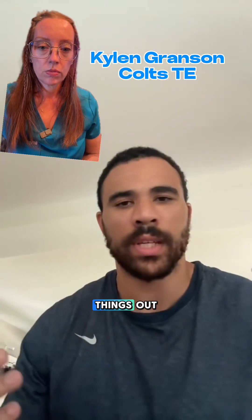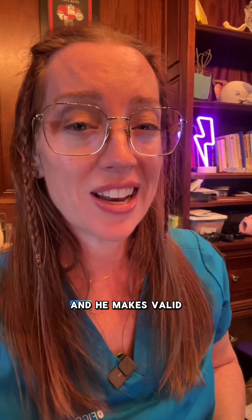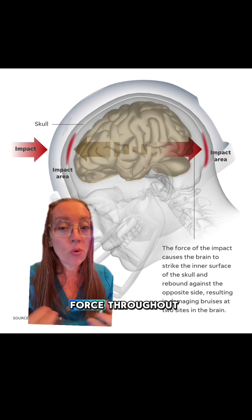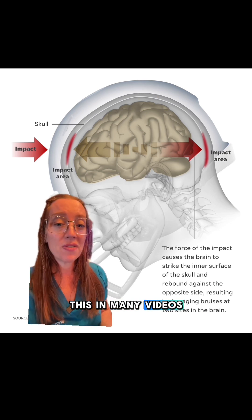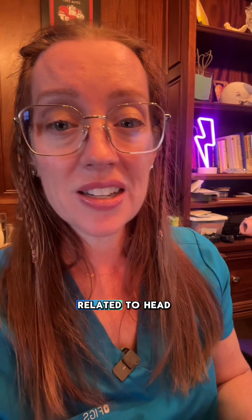That's Kylan Granson of the Indianapolis Colts, and he makes valid points. So what's the data? A concussion happens when there's head impact that dissipates force throughout the brain, causing it to jostle around inside of the skull. Concussions have long-term side effects, including CTE. There have already been three deaths this season related to head injuries during football games, so whatever we can do to reduce or mitigate this risk is very important.